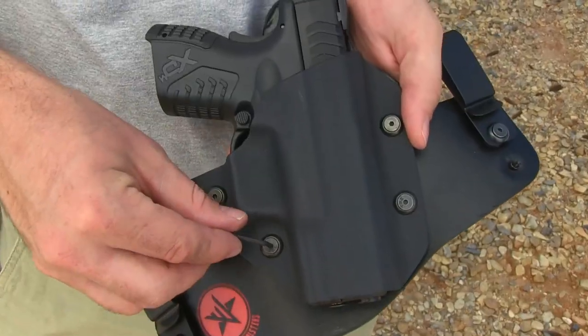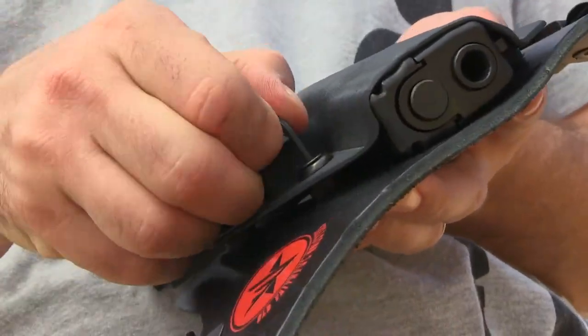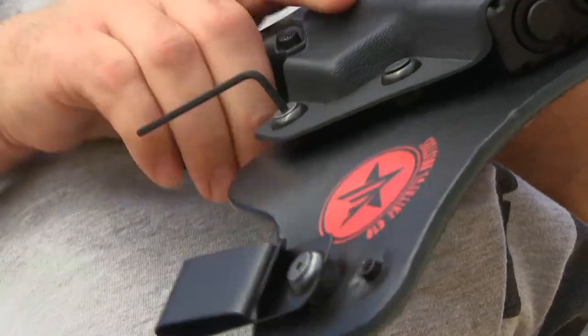You can actually just turn the rings on this to tighten it down as much as you need to, and you can adjust the retention on this holster, which is great depending on your gun. I wanted to just shoot it and show you what it looks like.